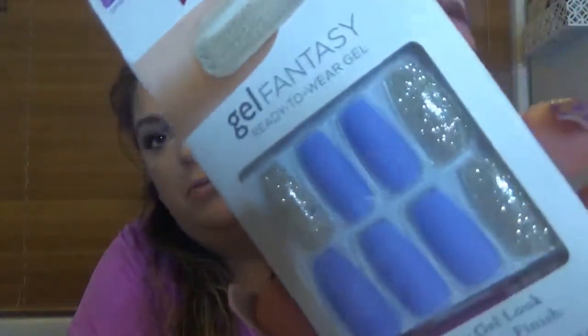I also finished the Kiss Gel Fantasy Ready to Wear Gel Nails — you can use them twice. The glue was already dry since I've had them a while. Lately I've been using adhesive stickers instead of glue to avoid nail damage, and with stickers you can reuse the nails many times since they don't get damaged. I'm replacing them with another Kiss Gel Fantasy set — the long version in purple and silver, which I think are quite pretty.